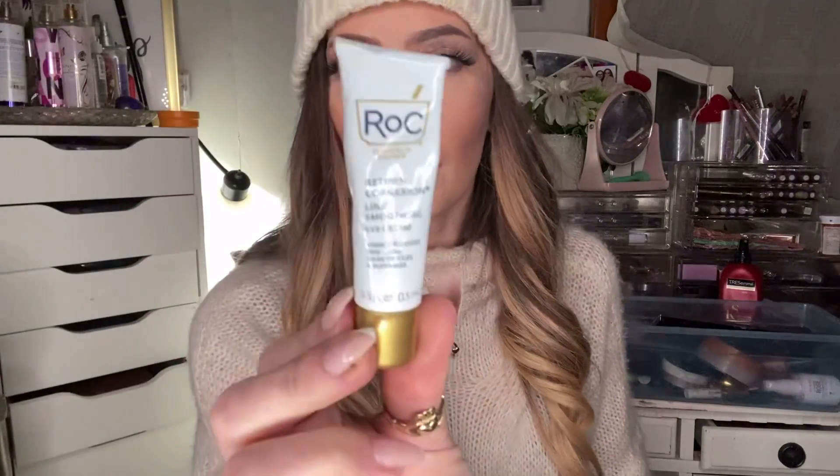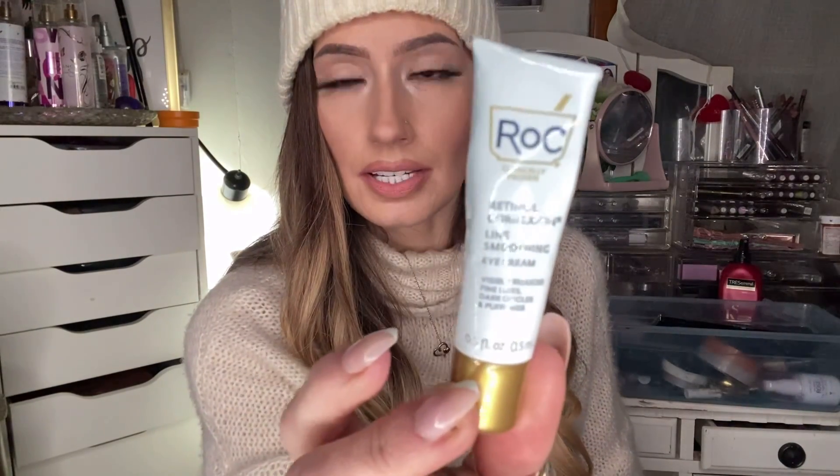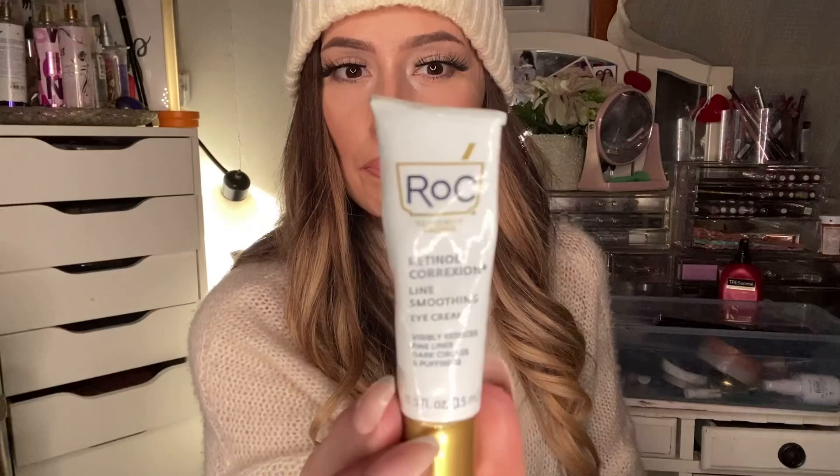For my skin care of 2020, the RoC Retinol Correction Line Smoothing Eye Cream has been my favorite. I love this one. It's very luxurious, very creamy — not thick, but super luxurious when you're rubbing it in. It says it visibly reduces fine lines, dark circles, and puffiness. I think it's been helping me quite a bit, and it sits really well under makeup. It doesn't get greasy.